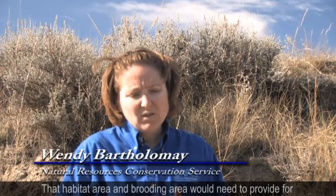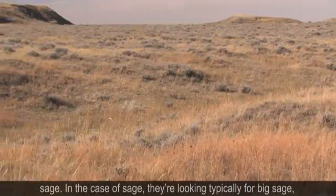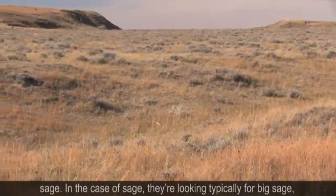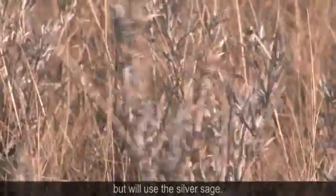That habitat area and brooding area would need to provide for them all the things that they need: water, grasslands, and especially sage. In the case of sage, they're looking typically for big sage, but they'll also use silver sage.